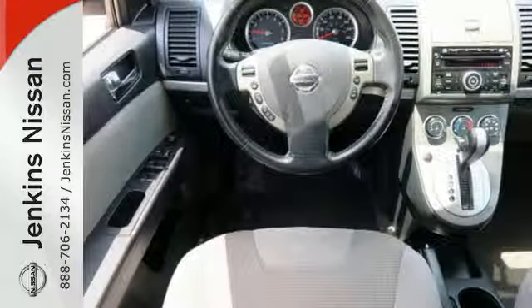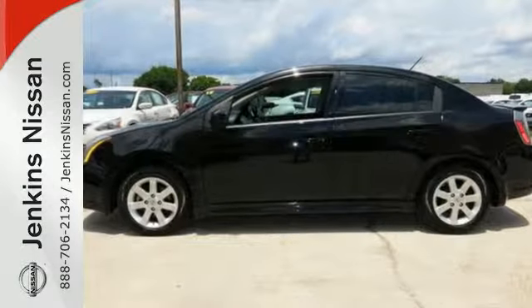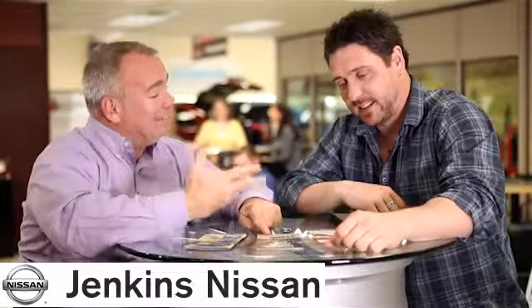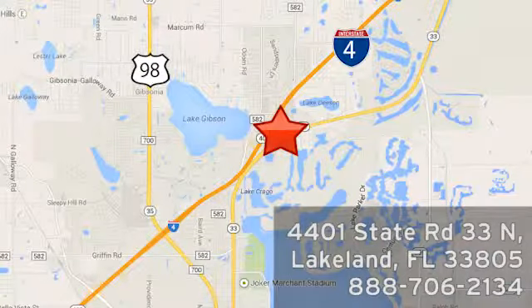With Nissan, the best only gets better. Come on in today and see it for yourself. At Jenkins Nissan, honesty is our policy. We're conveniently located at 4401 State Route 33 North in Lakeland, Florida.